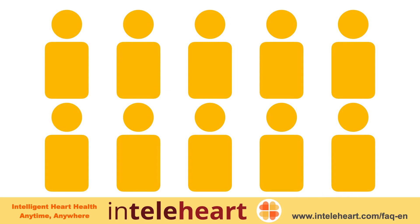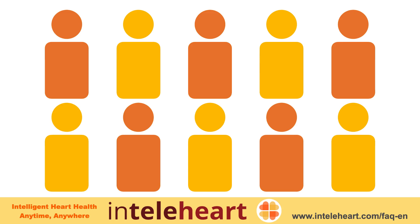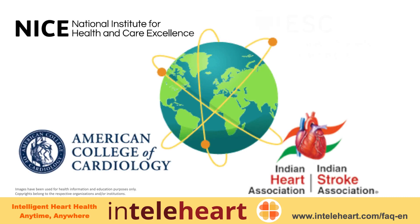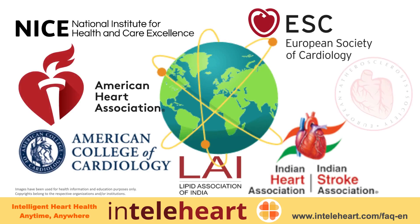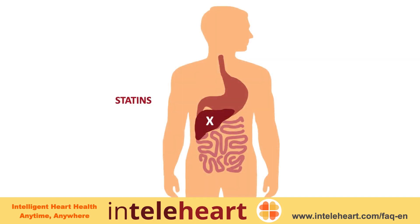High cholesterol is an important risk factor for heart attacks in approximately 50 percent of the population. That's why for most risk categories, international guidelines recommend cholesterol-lowering medicine called statins. Statins act by reducing the production of cholesterol in the liver.